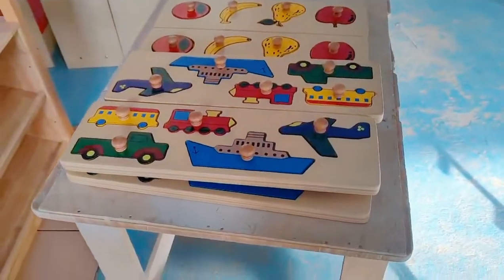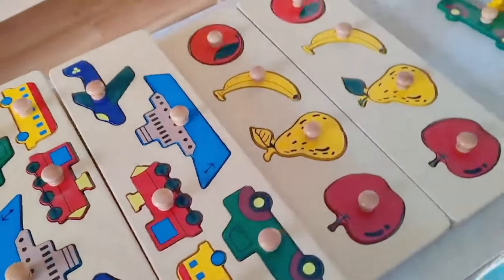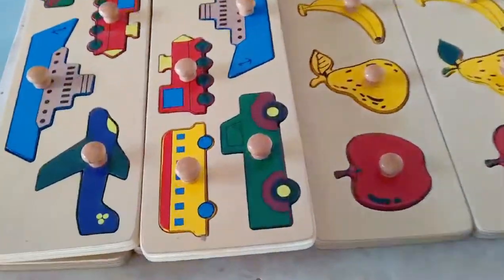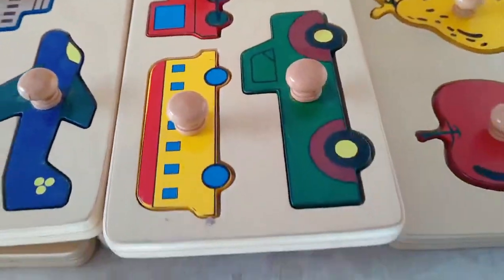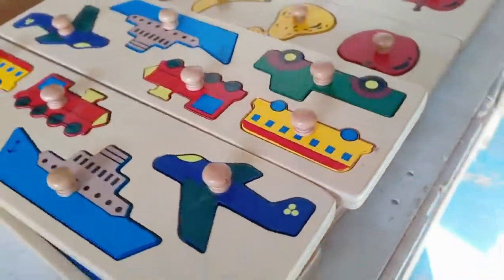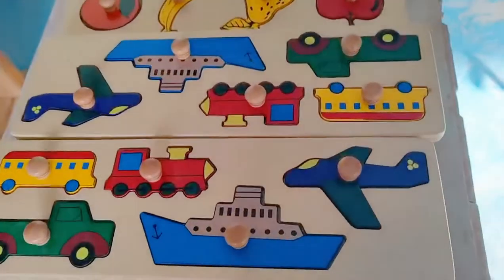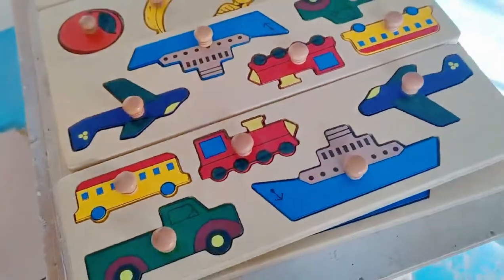Here we have a very cute puzzle. It's all screen printing, very detailed with big buttons, and 80 millimeters. So cute, so beautiful.